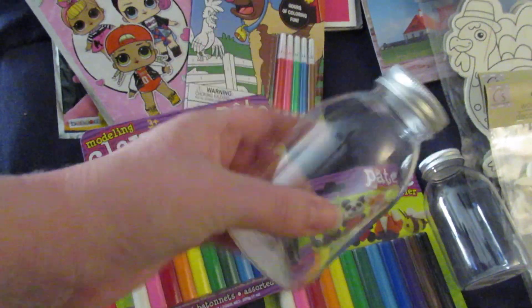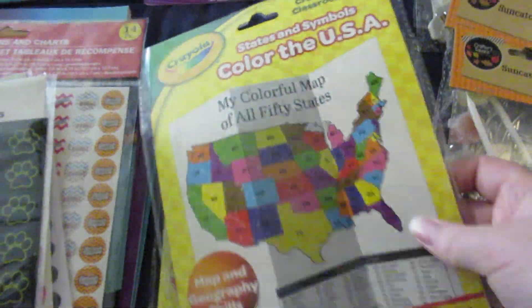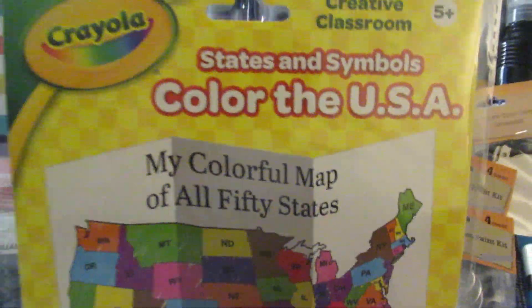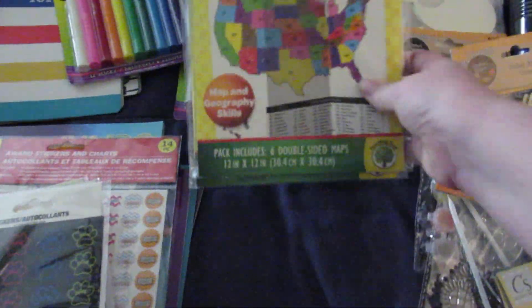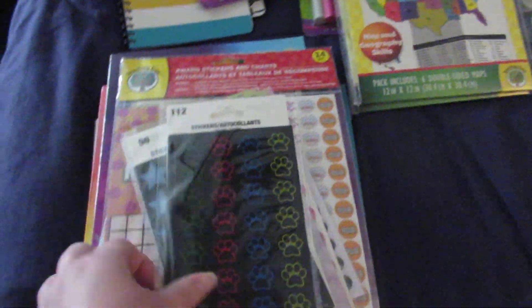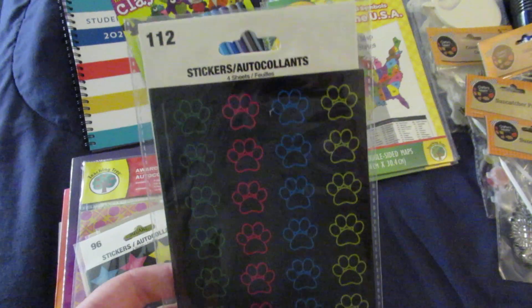Each of the kids got one of these containers to store some of their craft stuff in, whatever they choose to put in it. I picked up two of these states and symbols Color of the USA map so that each of my older kids can have a map to color. And then I picked up a bunch of different stickers that I'll divide between the two kids.